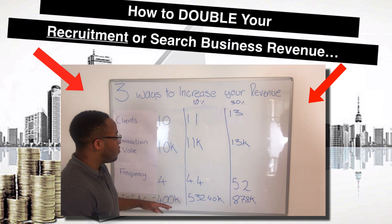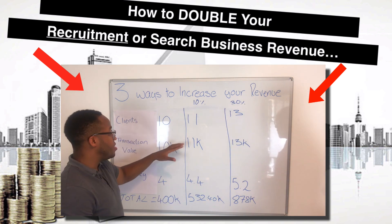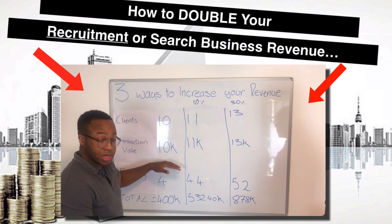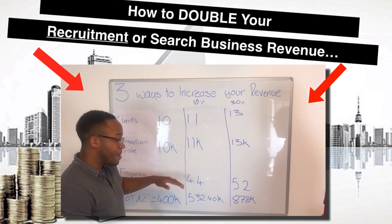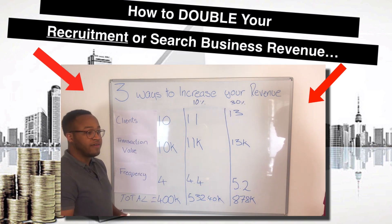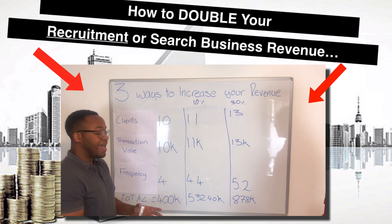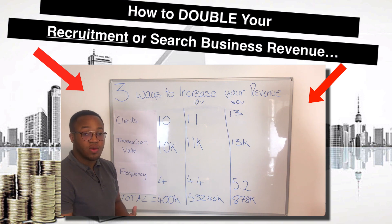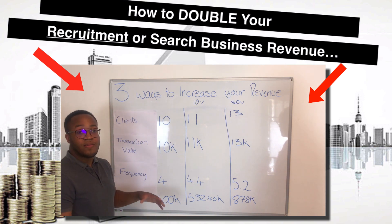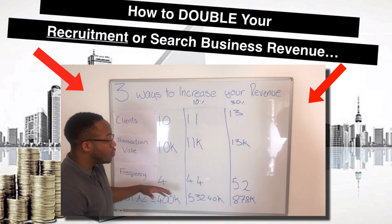One of the mistakes recruitment and search firm owners make is that they spend a lot of time focusing on how to get more clients, but they completely ignore the other levers — or worse, they allow their clients to push their average transaction value down, and they leave transactional frequency entirely to chance. They've got no processes or systems in place to get the current clients — the ones who already trust them — to give them more of their placements.